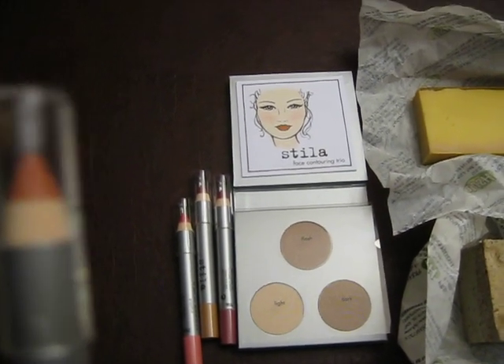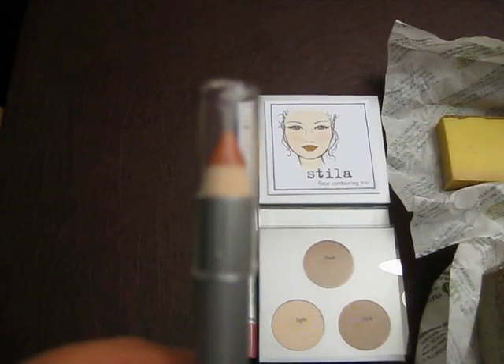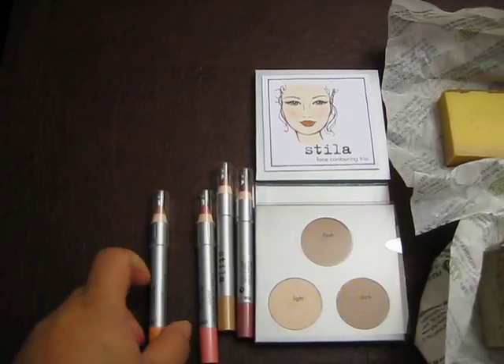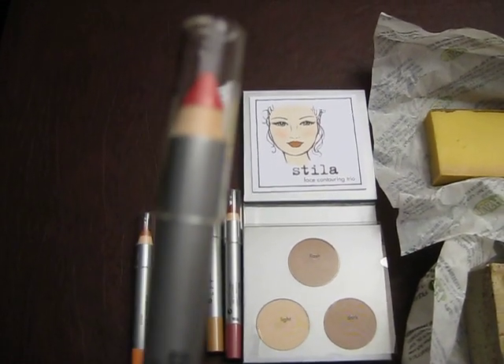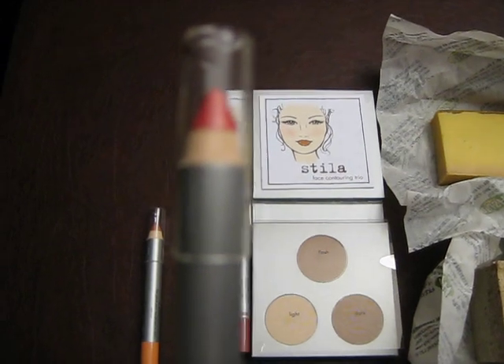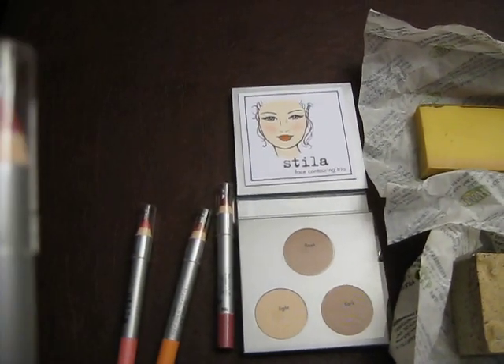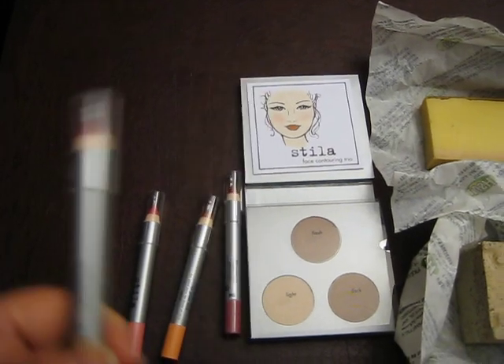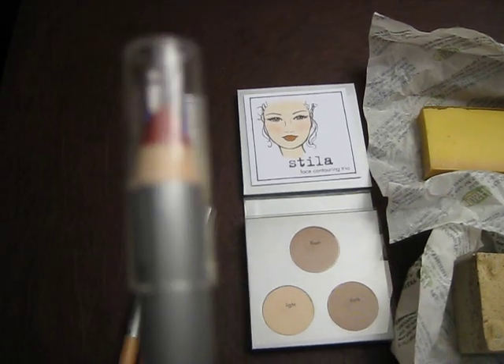This lip glaze stick is an apricot. And if you want to see swatches, I'm going to put swatches up on my blogspot — it's SephoraJunkie.blogspot.com. This next one here is grapefruit. The next one is vanilla. And this one is starfruit.